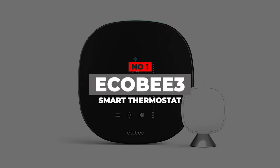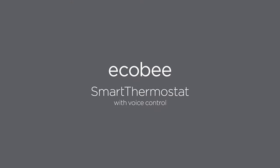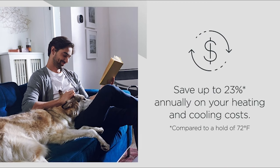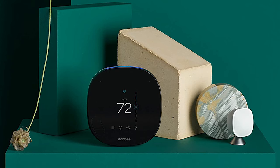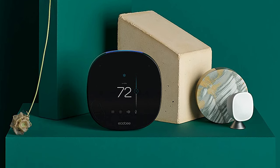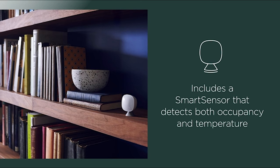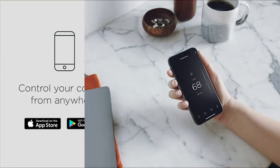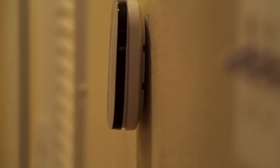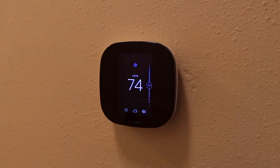Number 1: Ecobee 3 Smart Thermostat — our top pick. Ecobee 3 has gotten huge positive feedback worldwide. With Ecobee, you can save 23% of energy annually. Ecobee 3 comes with a room sensor that helps you create a comfortable environment throughout the entire home — it helps the unit detect, manage, and balance the home temperature. You can also control the sensor from the mobile app. Place the Ecobee sensor in your most important room to create a more comfortable environment.